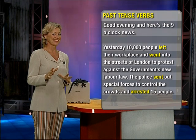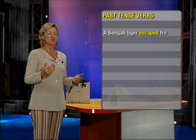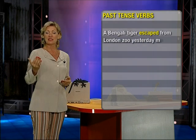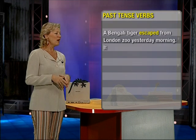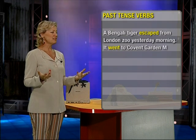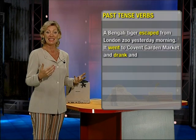A Bengali tiger escaped from London — regular verb, escaped from escape. It went to Covent Garden Market — went, past tense of go — and drank and ate.